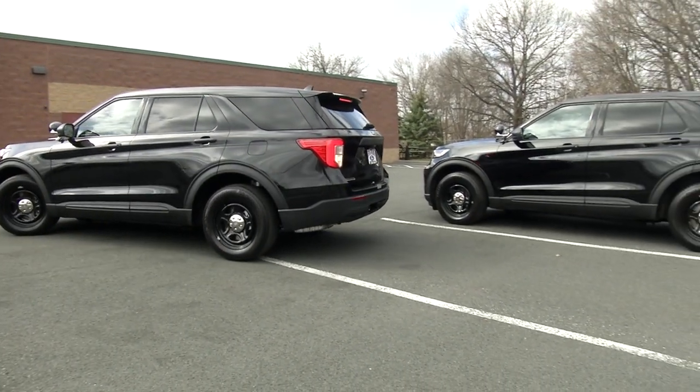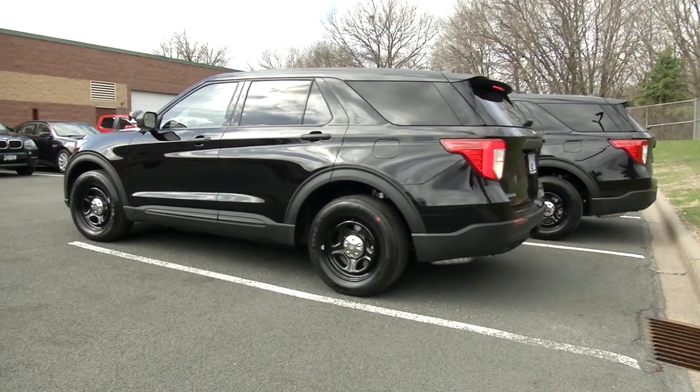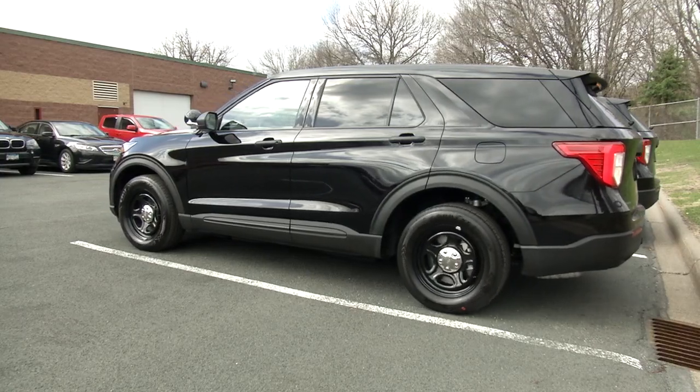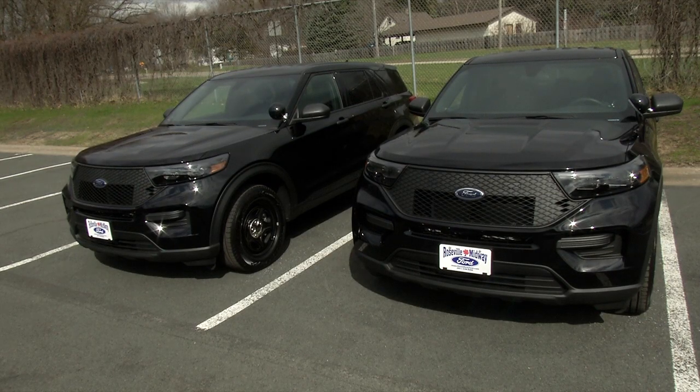The two hybrid SUVs are so new they don't even have the traditional Centennial Police colors yet. But when they do go on patrol, officials expect them to save enough fuel to more than make up for the higher price tag.